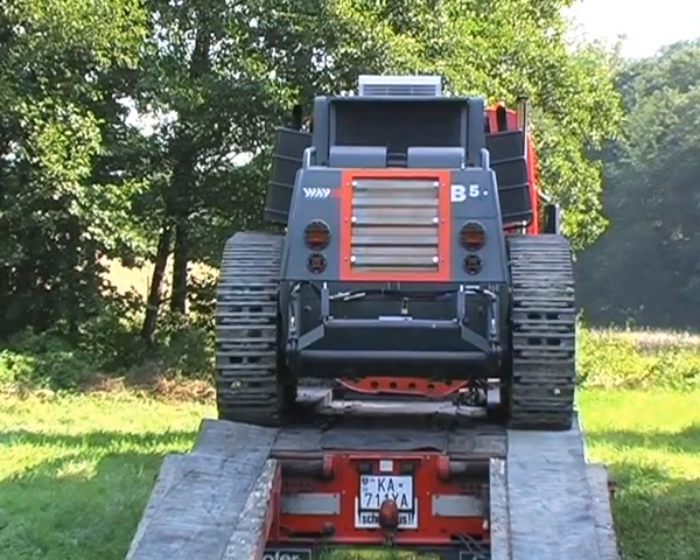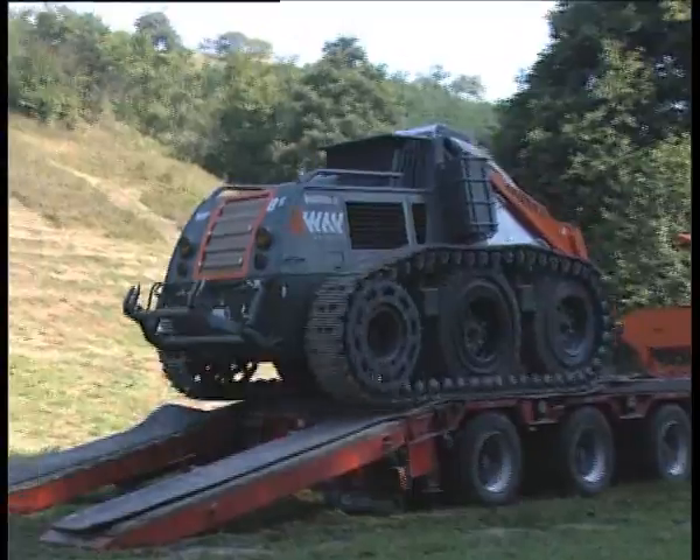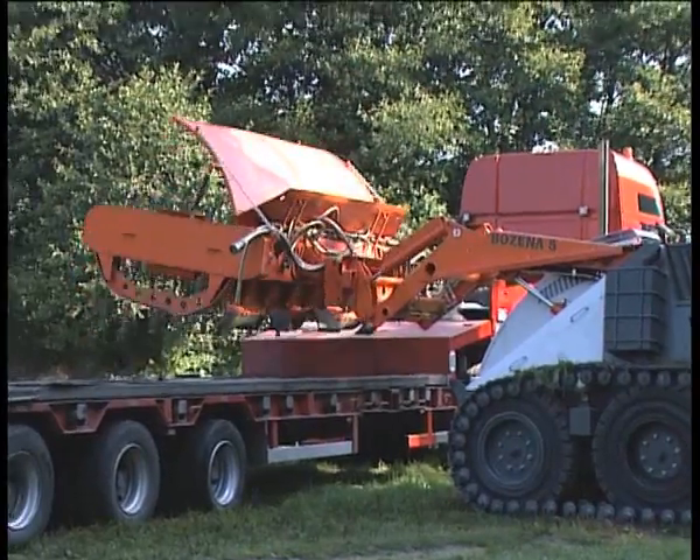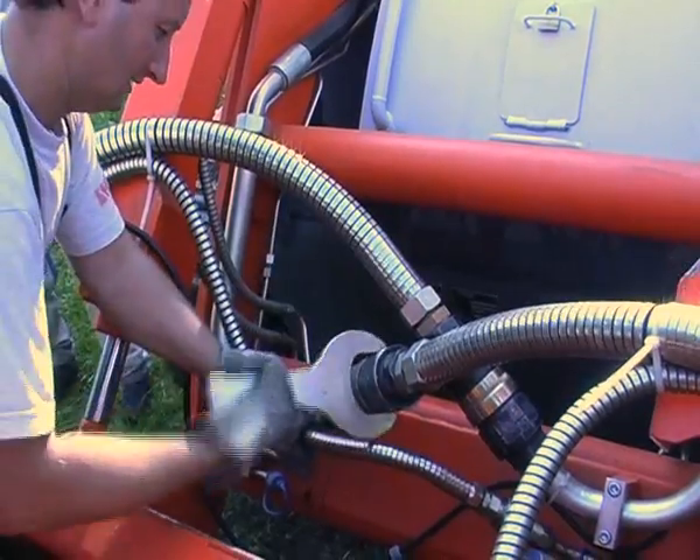The machine's loading, unloading, assembly, and preparation for mine clearance operations can be done by trained operators in a few minutes and with minimal tools and space requirements.